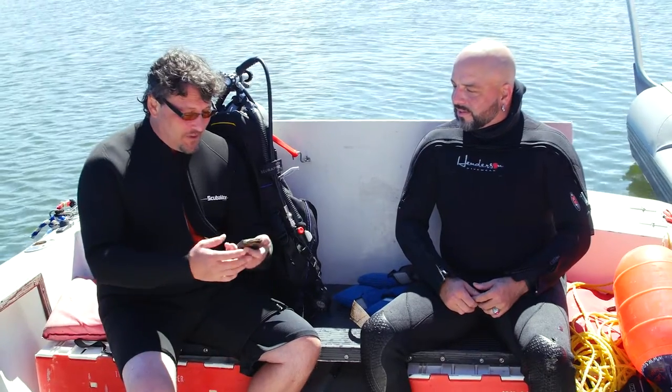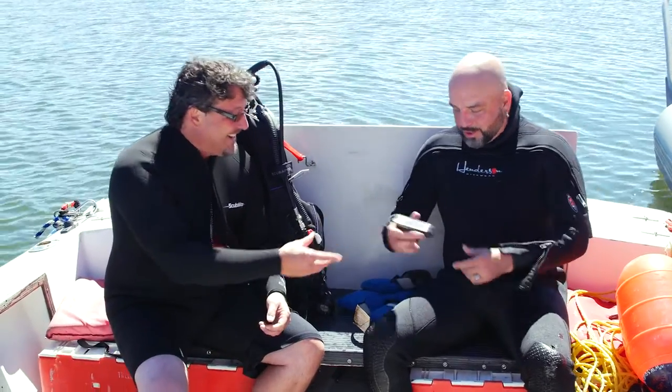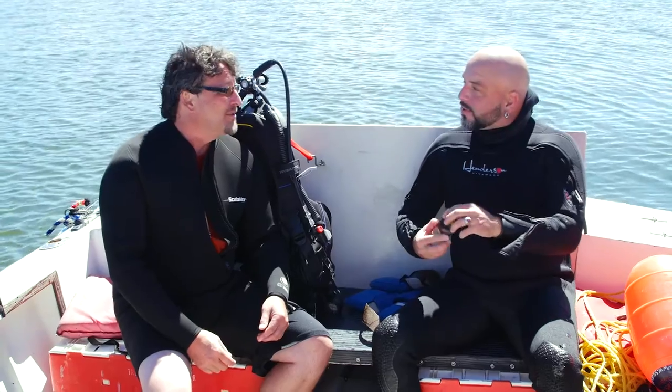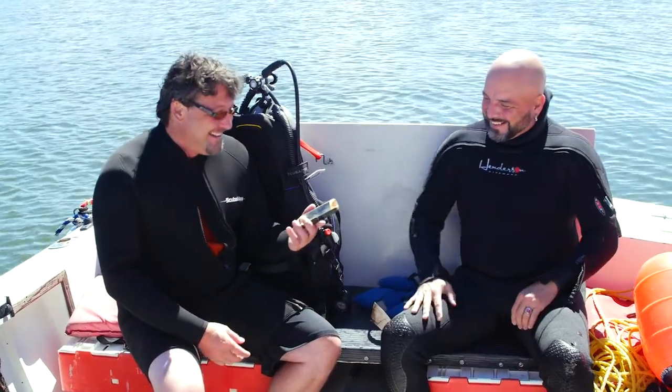The other thing I found, believe it or not, was this iPhone. You can see it looks like the battery inside — I don't know if it's lithium — but it looks like it exploded, it's popped. They don't get along well with water, and salt water especially. The case looks like it might still be good, but things like this would even leach out chemicals into the water, so that's not a good thing.